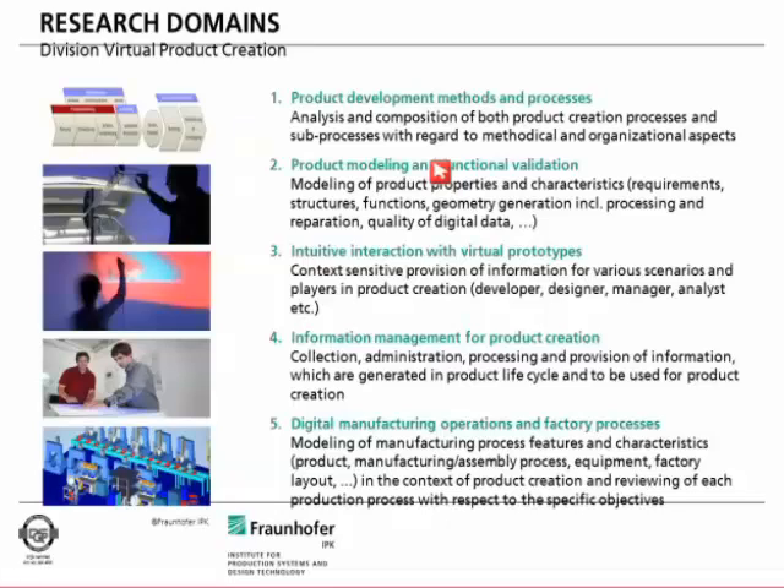The third field of research deals with interaction with product models — how can we interact with virtual models like in a cave or VR system, and how can we create intuitive tools for developers or designers to build those models. The fourth field deals with information management: the data needed during development, such as CAD data, requirement data, or additional metadata needed throughout the entire product lifecycle. This field involves product data management systems, databases, and product lifecycle management systems.